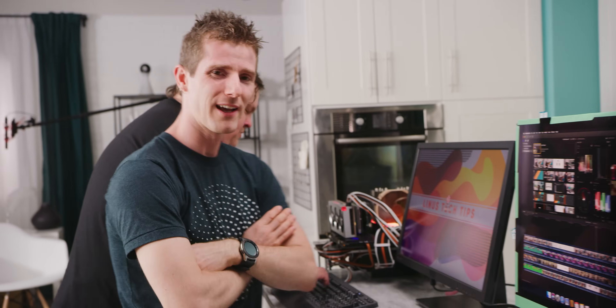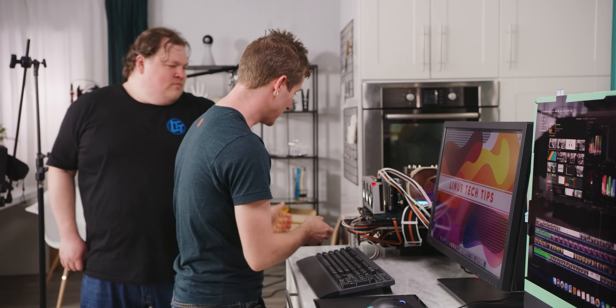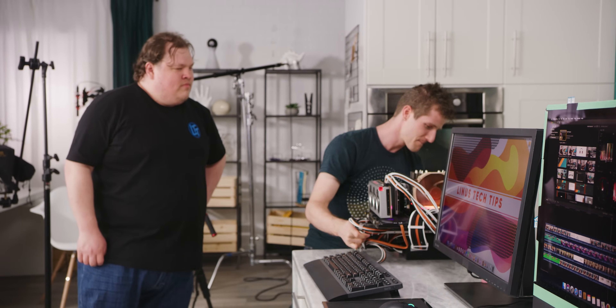I'm glad I asked, because in fact, no, no it is not. How do we know? Because we — and by we, I mean mostly that guy — built the real fastest Mac on the planet for ourselves. And it's time for us to take it for a little spin.